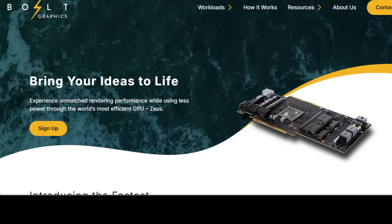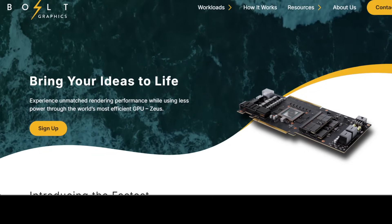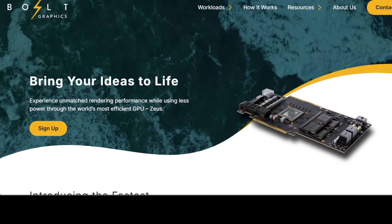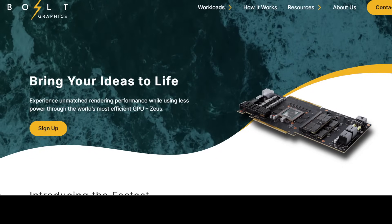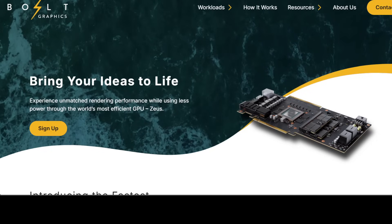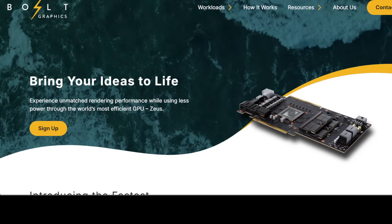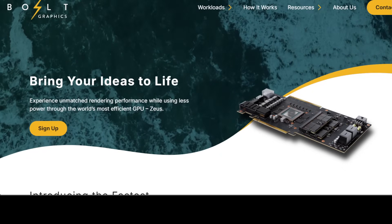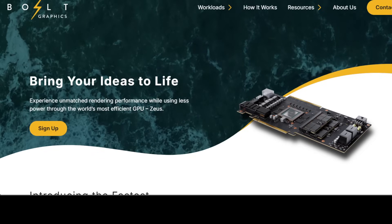Hi everyone, this is Fahad Mirza and I welcome you to the channel. Today we have got something pretty exciting to talk about: Bolt Graphics' newest GPU called Zeus. It's creating a ton of buzz thanks to its unique design choices. We will break down what Zeus is, how it's built using RISC-V, how it compares against Nvidia GPUs, and why it might just shake up the AI accelerator market.